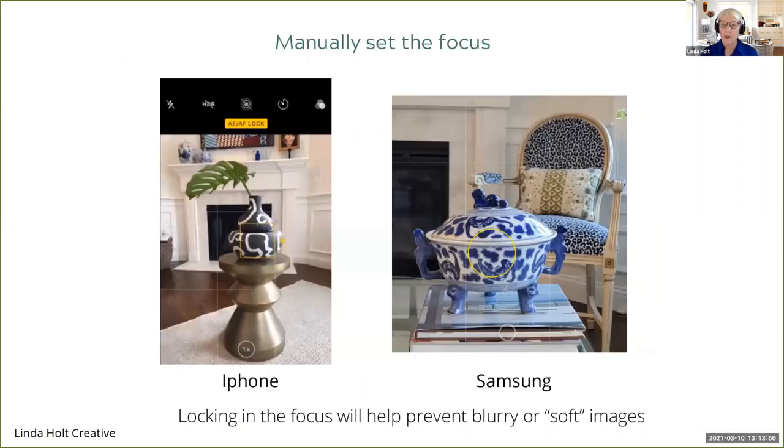To manually set the focus, it's a very similar thing. With the iPhone, you tap on the screen until you see that yellow box, but you hold your finger there for a second or two. At the top of your phone you'll see a yellow indicator that says AE AF lock — that means auto exposure, auto focus lock. That means if this is what you want in focus, things in the background will be blurry. Same thing with the Samsung: the yellow circle where you tap for exposure is also where it will lock the focus.